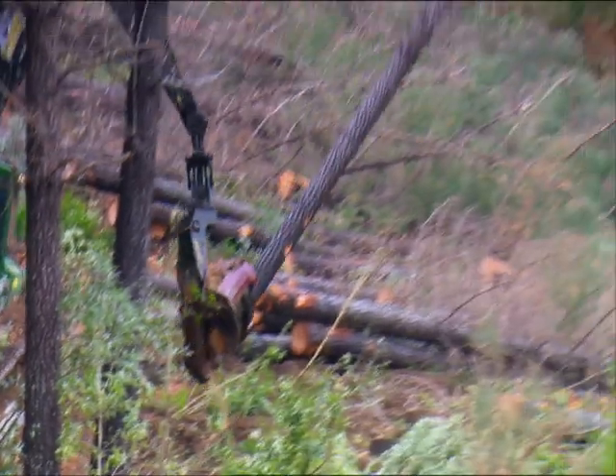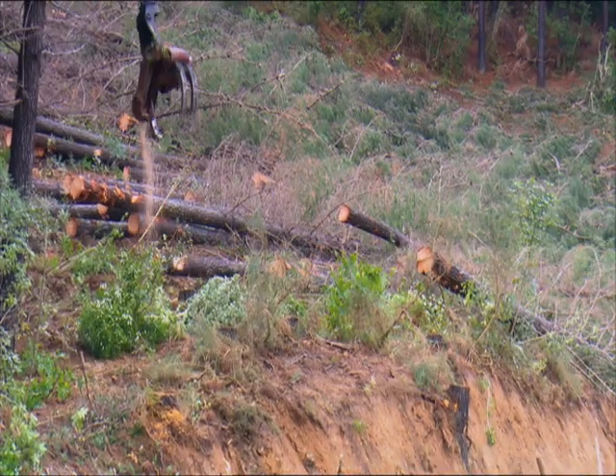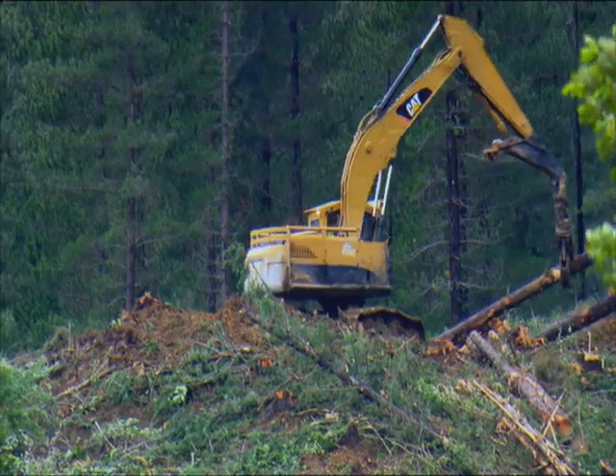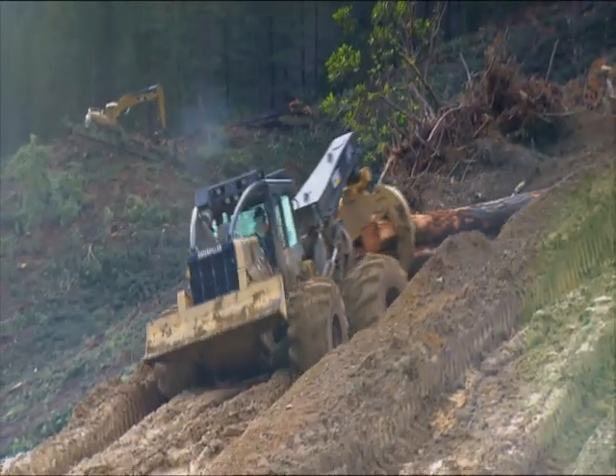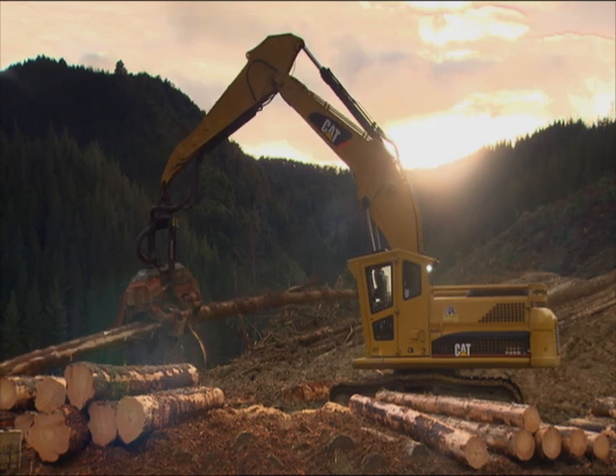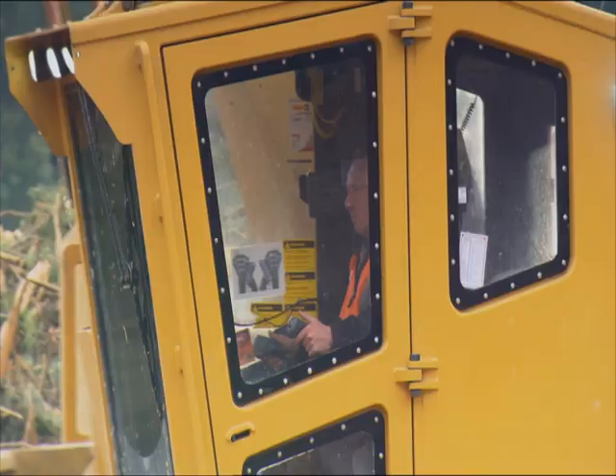On the hill, we've got a felling machine that harvests trees automatically without anybody on the ground. Once the tree is put on the ground, we have another machine that comes and bunches the trees together, and then another machine — a skidder with a grapple — picks up the bunches of trees, drags them to the landing site, and then we have a Waratah processing machine that takes those logs and delimbs them.